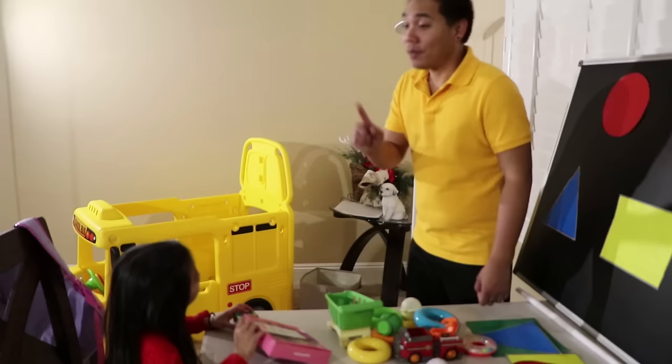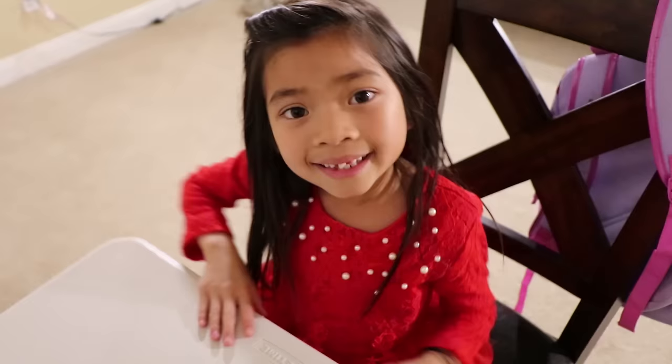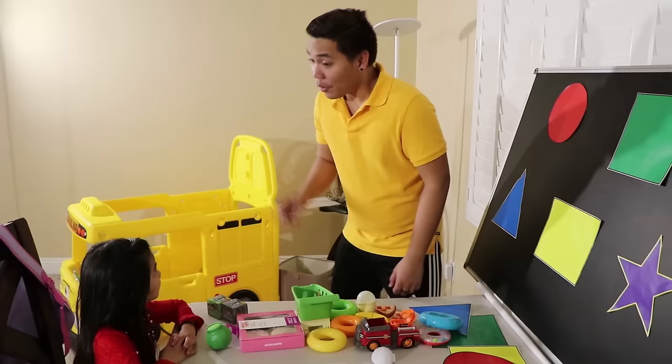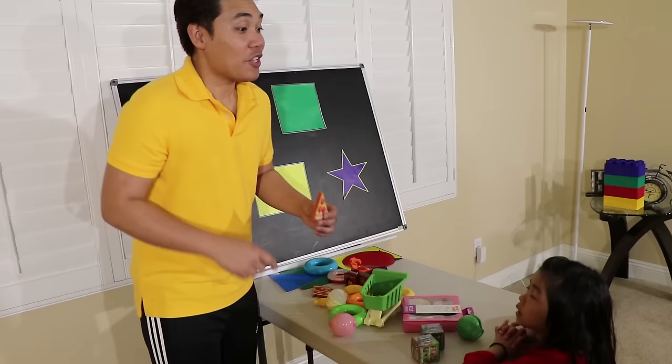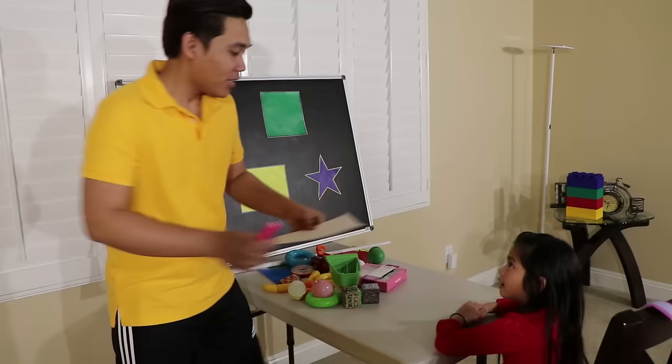Now we will learn about the triangle. Emma, the triangle has three sides — look! Teacher, I don't know which one has a triangle shape. Let me show you — this is a slice of pizza. The slice of pizza has a triangle shape. Do you understand, Emma? Yes, I understand. Now your job is to draw a triangle on this paper. Okay!